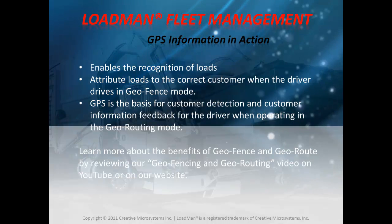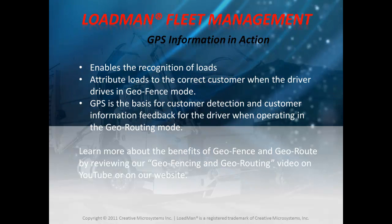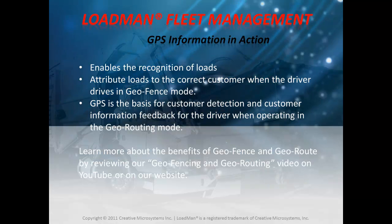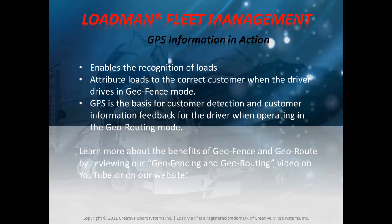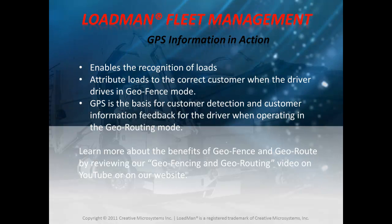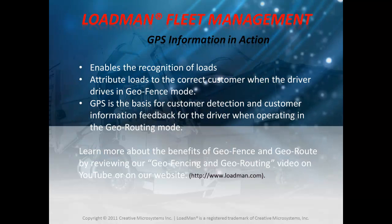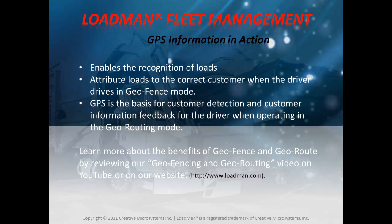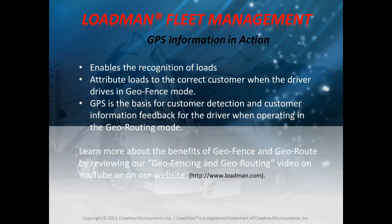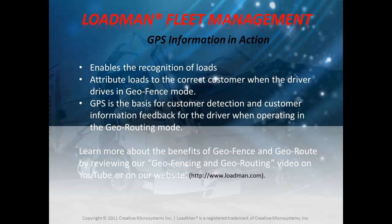Accurate GPS information will enable the recognition of loads and attribute them to the correct customer when the driver drives in geofence mode. It is the basis for customer detection and customer information feedback for the driver when operating in georouting mode. You may learn more about the benefits of geofence and georoute by reviewing our geofencing and georouting video on YouTube or on our website.